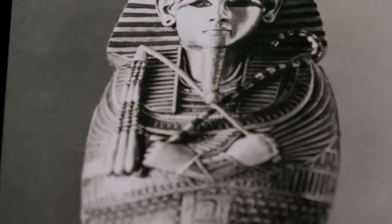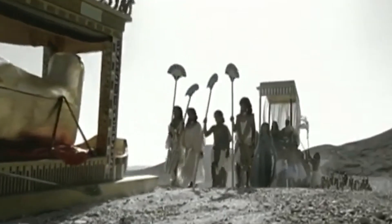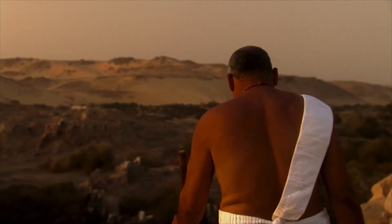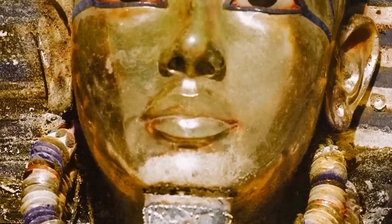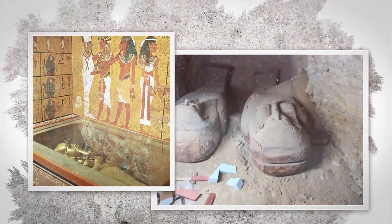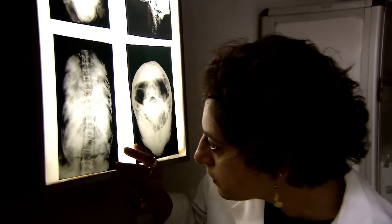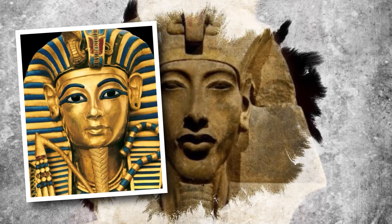Tutankhamun was the explosion. His fragile body was a living testament to the price of his family's traditions. His health problems were not just his own — they were the inherited burden of his ancestors. This genetic decline also explains the tragic end of his own line. In his tomb, archaeologists found two small coffins containing the mummified remains of two premature baby girls. DNA analysis confirmed they were Tutankhamun's daughters. Neither survived, likely due to lethal genetic abnormalities inherited from their closely related parents.